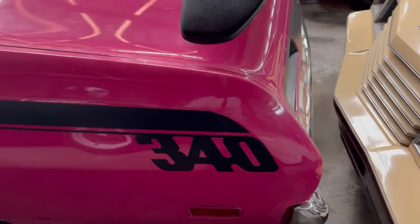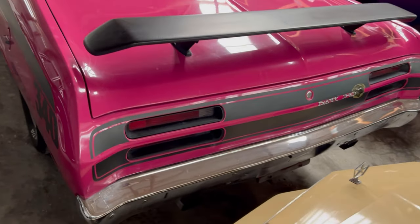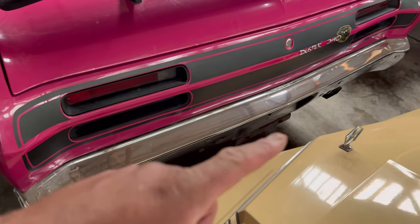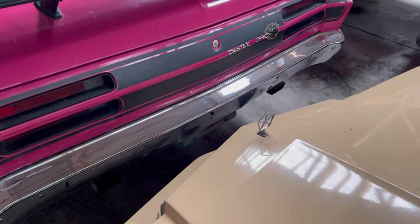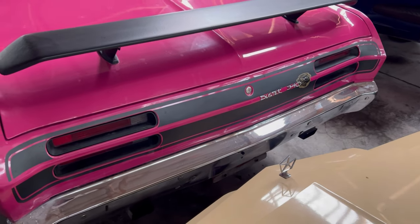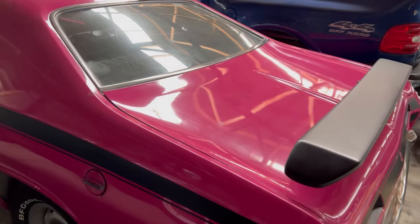Back here to where the big 340 sign sits. As we swing it around, take a good look at this rear end. Chrome bumper in the back, dual exhaust — there's a dual exhaust tip there and one over there. The Duster 340 has got the spoiler on the back. Pink — look at that.